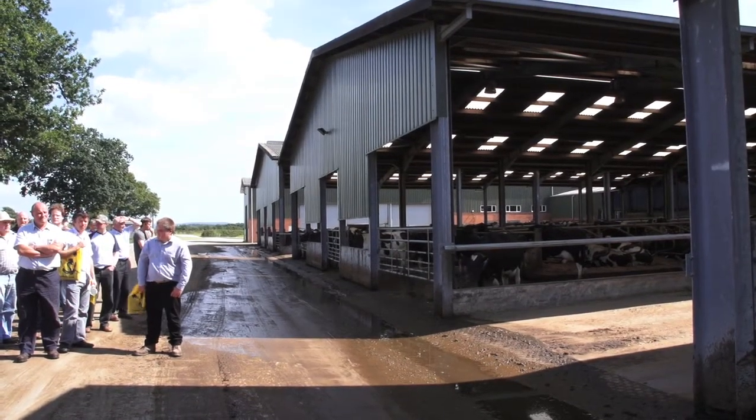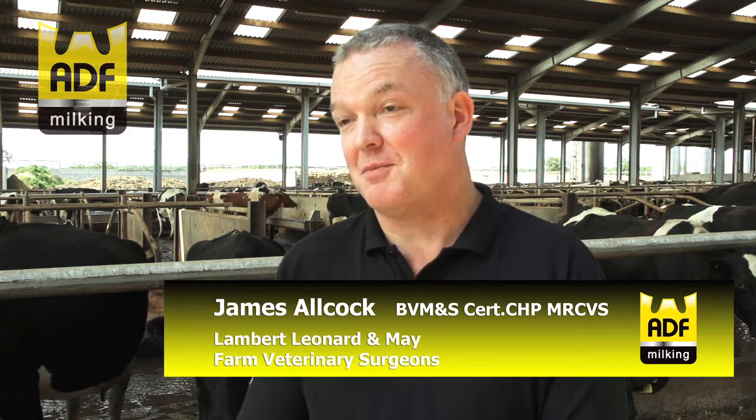I do recommend ADF frequently to our clients. I don't necessarily always recommend a particular brand, but ADF does have some unique features, so it comes up in conversation a lot.